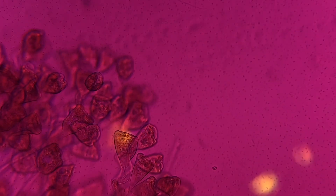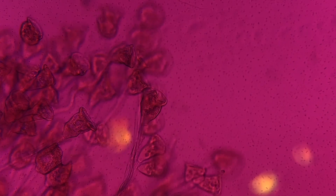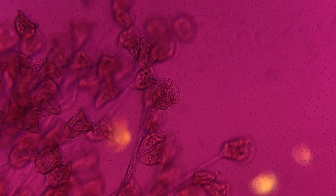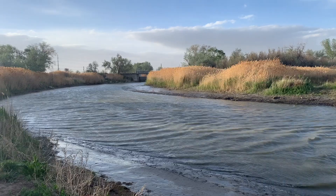What on earth are we looking at here? Could it be a beautiful bouquet of budding roses? Could it be some CGI thing? Could it be microbes? Yep, it's microbes.